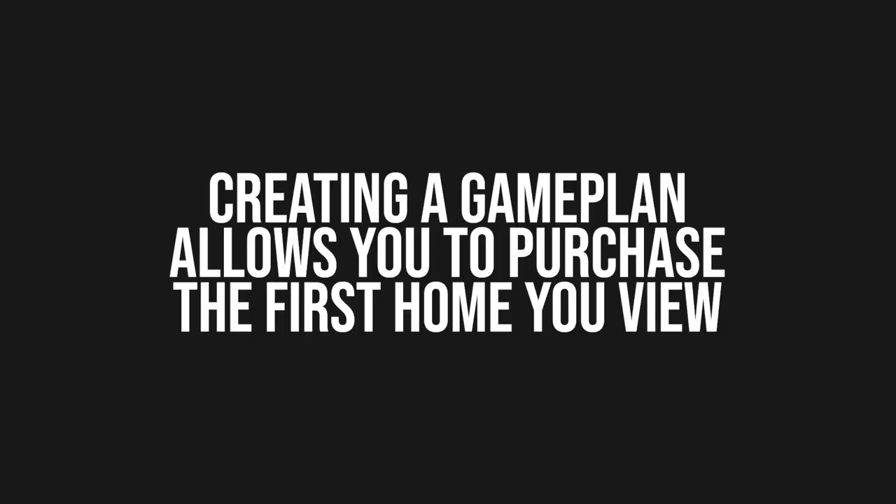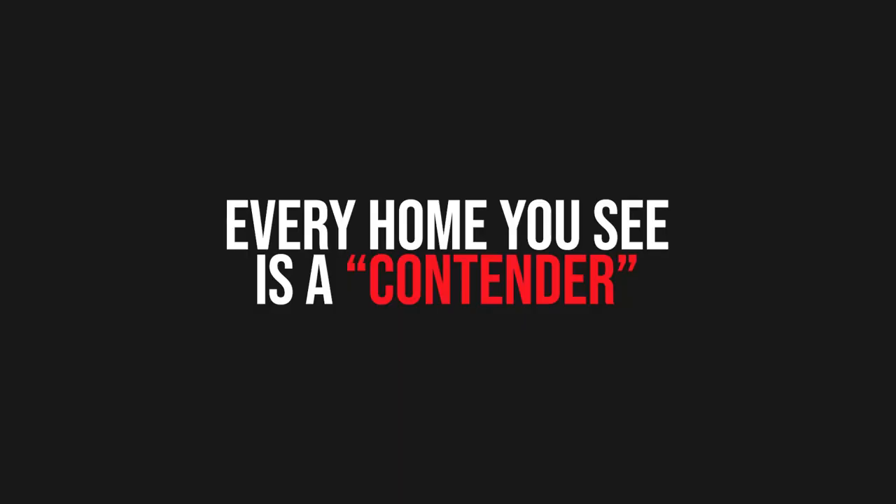Being prepared before you go out means you won't feel impulsive, even if you purchase the very first house you physically view. The reason for that is you will know that you were only going out to see really strong contenders — like a boxer that has a great shot at the championship. You're only going to go see a home that has a great shot at you buying it.